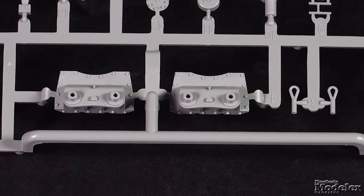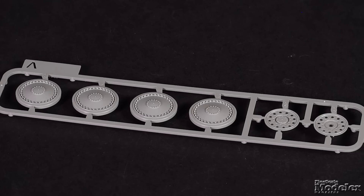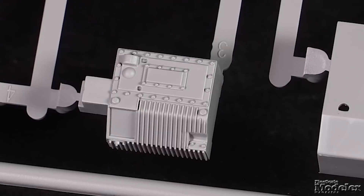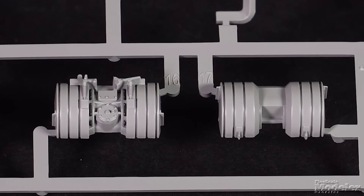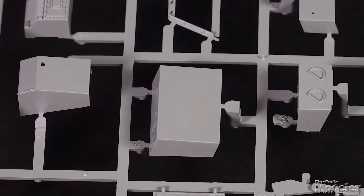The Panzer 38T suspension features bogies with separate road wheel arms and sharply molded leaf springs, dry sprockets, idlers and road wheels. Link-and-length tracks finish the running gear outside. Inside, there's a transmission, front axle and brakes up front, and a well-appointed engine in the rear, fitted between fuel tanks and the battery.